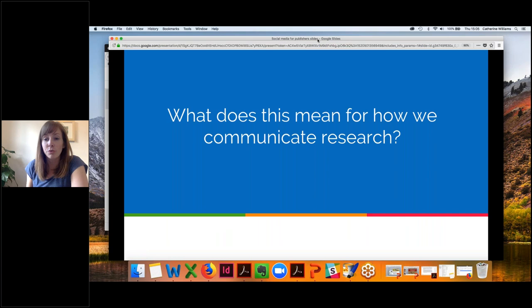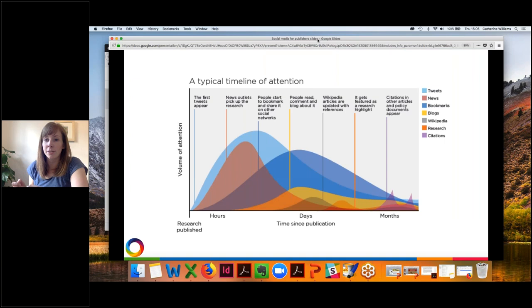What does this mean for how we communicate research? If we think about a typical timeline of attention: whereas before something would be published and take months or years to get cited, now we see attention occurring much sooner. Even within hours of publication we'll see tweets appear and news outlets pick up research. Over time people share it on different social channels, write blogs, it may appear on reading lists, be cited in public policy, or added to Wikipedia. The speed of dissemination has changed rapidly.